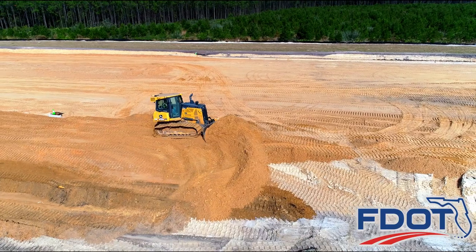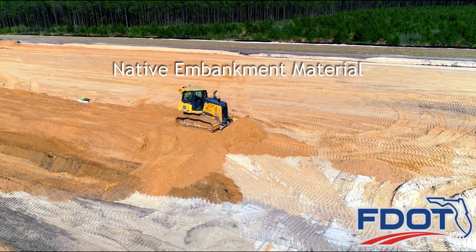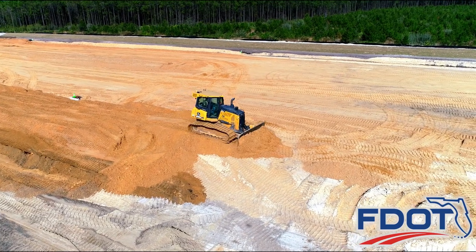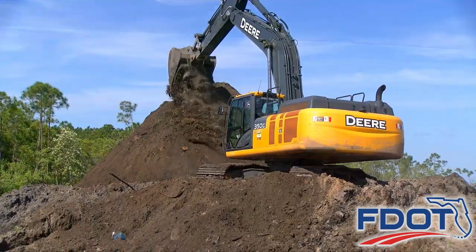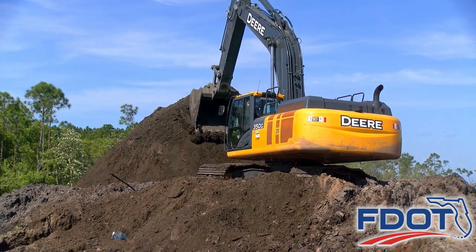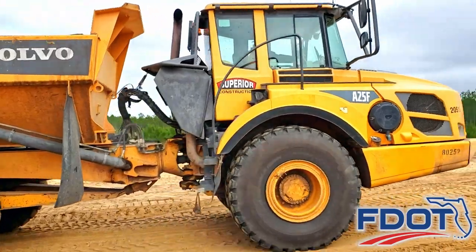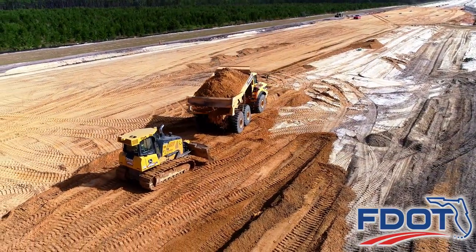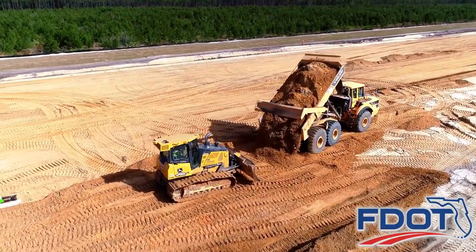Contractors start by placing a layer of native embankment material or soil on the roadway surface when building the roadway. The native material is used throughout the project to build up the roadway base to a predetermined elevation. This base consists of soil excavated and redistributed from one of eight pond sites. Large off-road dump trucks distribute thousands of cubic yards of material for use in constructing the four-mile roadbed, hauling approximately 28,000 pounds of material per load.